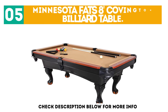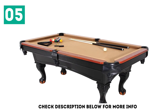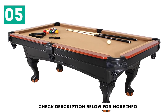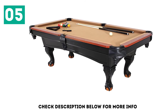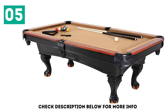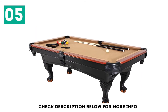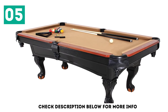At number 5: the Minnesota Fats 8-foot Covington Billiard Table. Simple, stylish, and surprisingly affordable, the Minnesota Fats Covington Billiard Table is great for people's homes. Whether in the basement or the garage, the table catches one's eye with its claw-feet clutching stylish bronze balls. These claw-feet, in addition to the oak veneer, make this pool table look great in just about any game room. However, this table also features a bargain price and a strong wood-engineered internal frame.